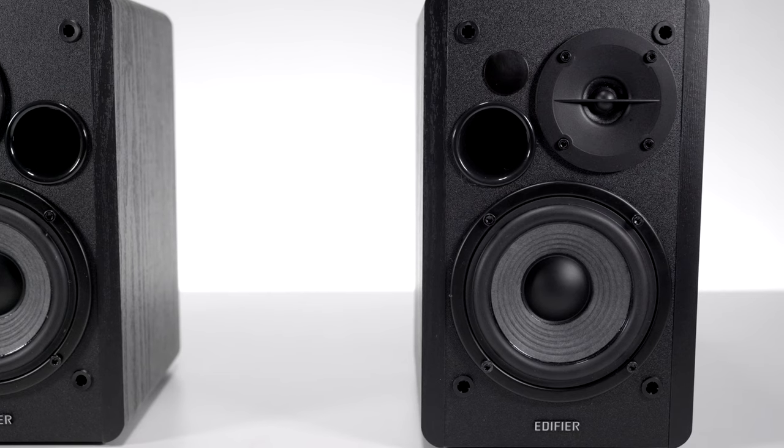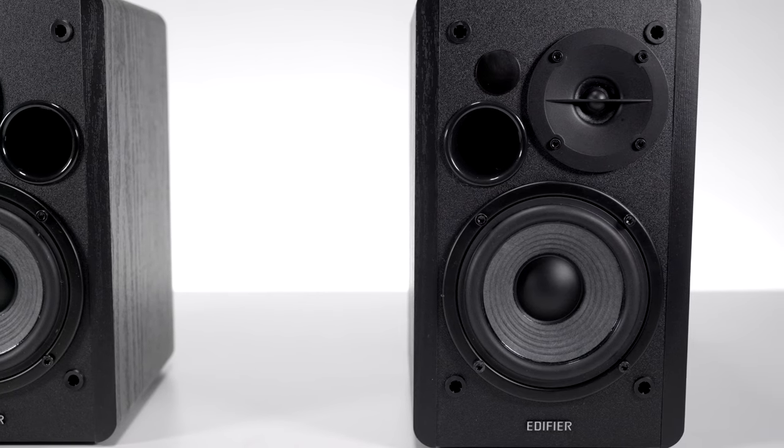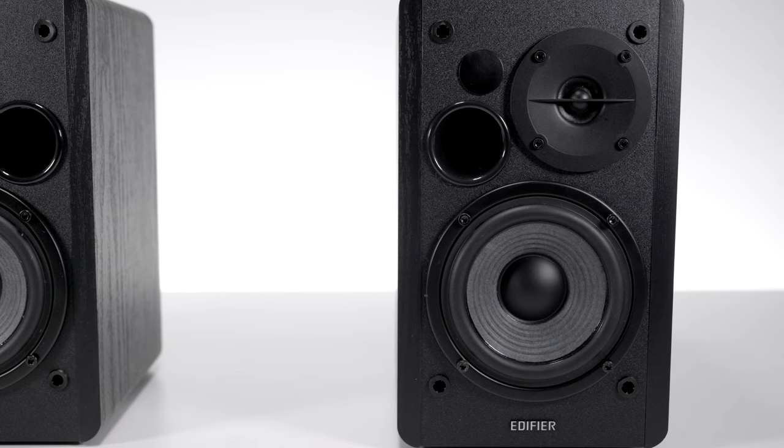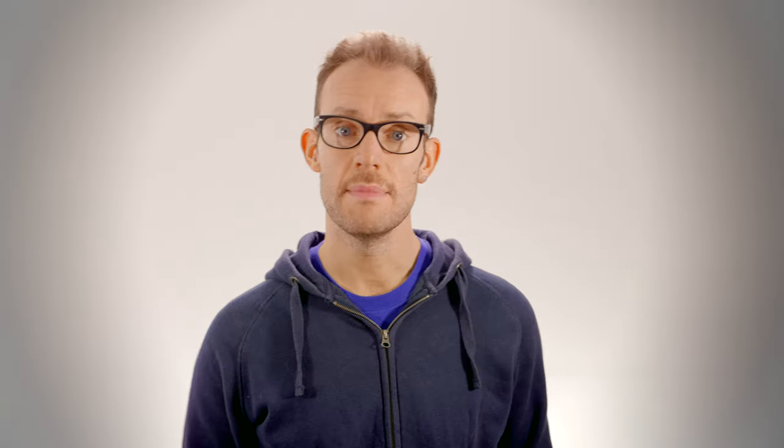Bassy speakers can sometimes come across bloated, but the Edifiers do a good job of keeping the bass controlled, and when placed on stands the sound opens up even more. The R1280DB comes with a remote control for added ease of use, making it a great all-rounder and very good value for money.